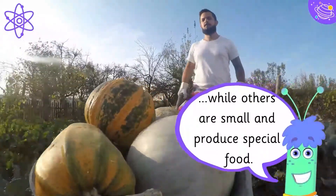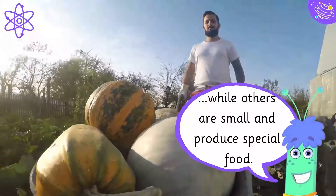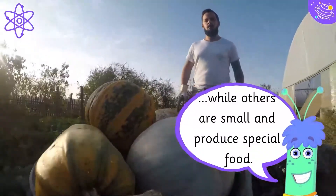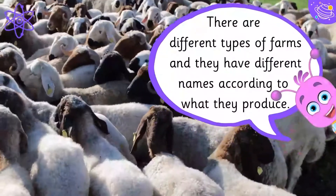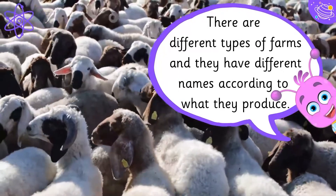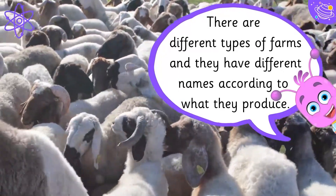While others are small and produce special food. There are different types of farms, and they have different names according to what they produce.